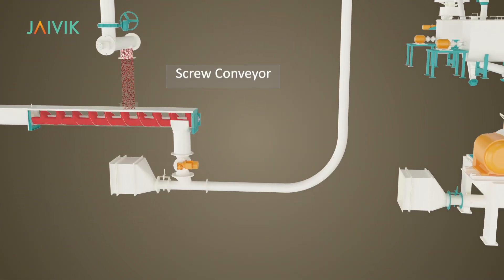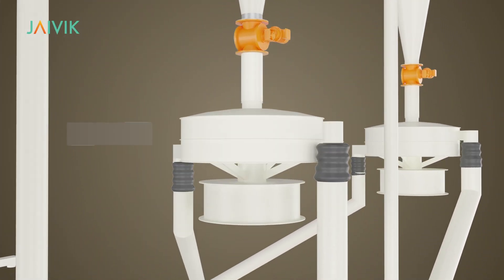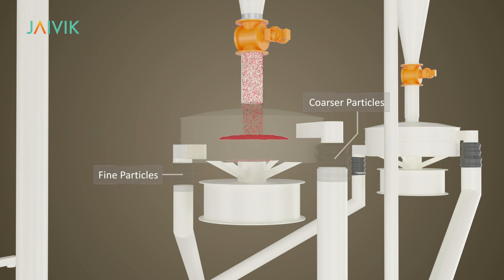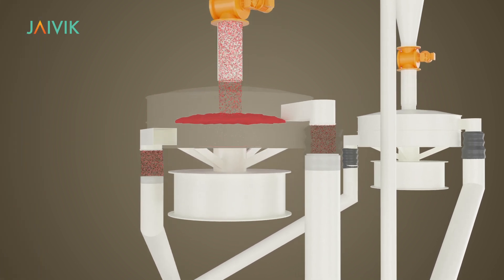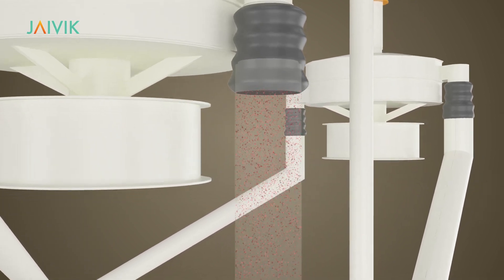From the bottom of each silo, chili is volumetrically discharged through a screw feeder onto a screw conveyor, from where it flows to the vibro-sifter. The desired fines of required sizes are separated and taken to the blending section, whereas coarse particles are sent to Javik Fine Grinding Mill.